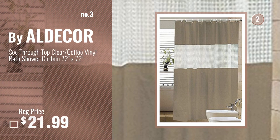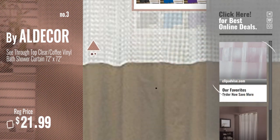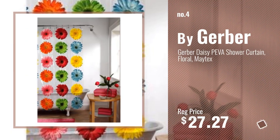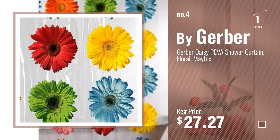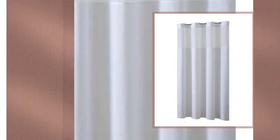Number 3, by All Decor. Get your favorite shower curtains now — just click this circle in the corner. Number 4, by Gerber. Number 5, by Mini Deer.